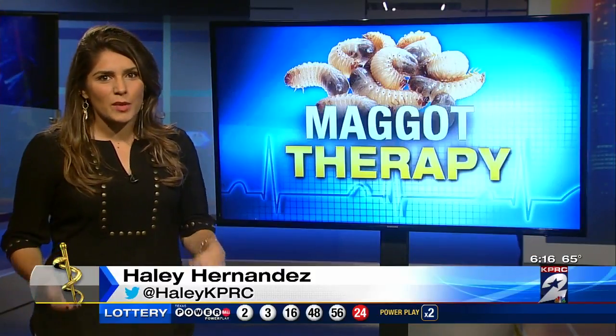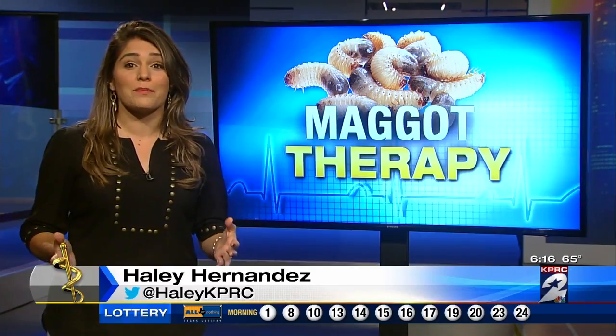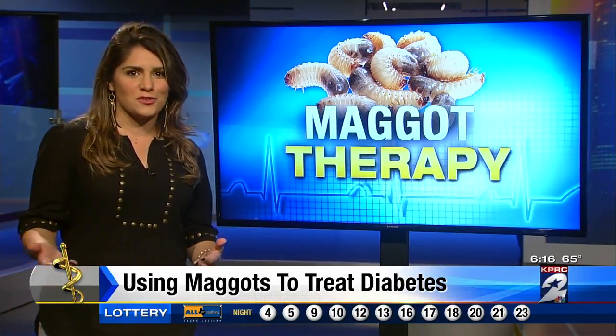It does sound like a scene from a Halloween horror movie, but this technique to cure infections with maggots is now available in modern hospitals. Now, I want to warn you — while you are about to see a medical phenomenon, some images might be a little too much for those of you eating breakfast.